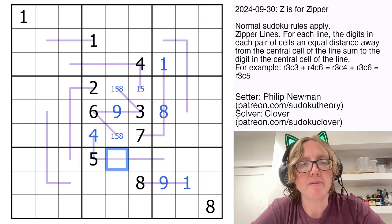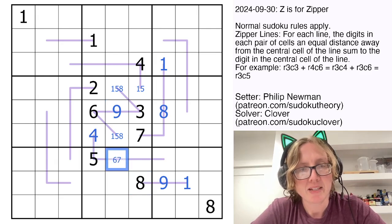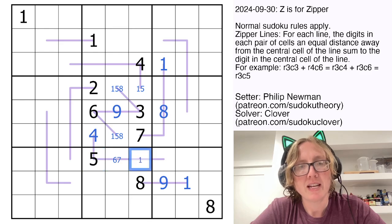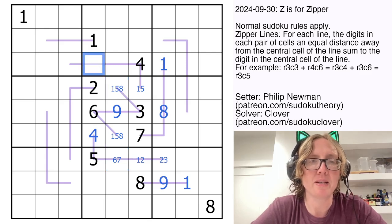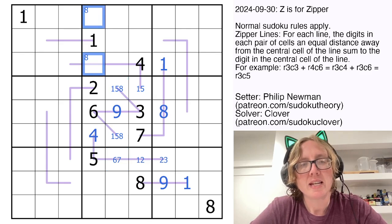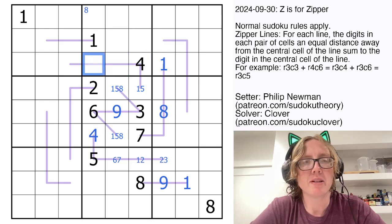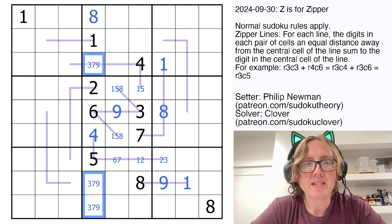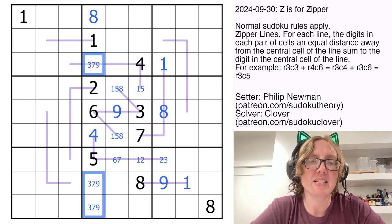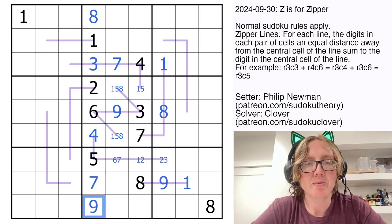Now whatever this is has to be bigger than 5 — so 6, 7, 8, or 9 — and I can eliminate 8 and 9 since it sees both. One of these cells contains an 8 by Sudoku in the column. This can't be it, because then we'd have 4 plus 8 equals 12 in the middle. So that will be my 8. My remaining digits in this column are 3, 7, and 9. This can't be a 7 or 9, because I can't sum either of those with 4. So that has to be a 3, making 7 our central digit.